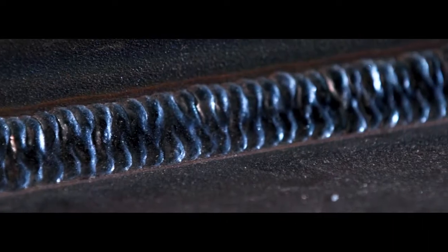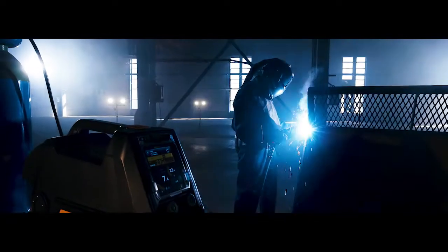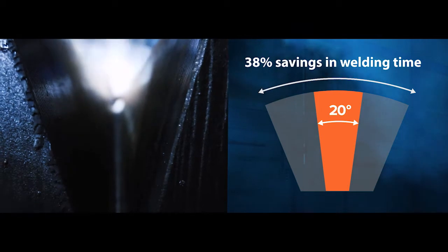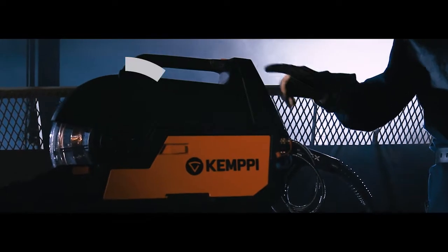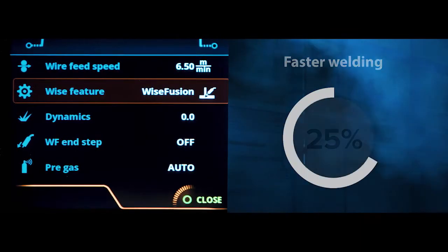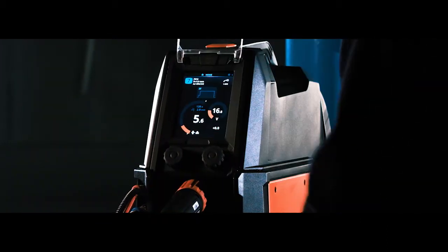Clean, high-quality welds save valuable time in after-treatment. With the X5 FastMig's latest arc technology, you can overcome the common challenges of steel welding. Touch sense ignition ensures fast and precise ignition and minimizes spatter. Challenging welding applications can be tackled with special processes developed with over 70 years of experience in arc welding.